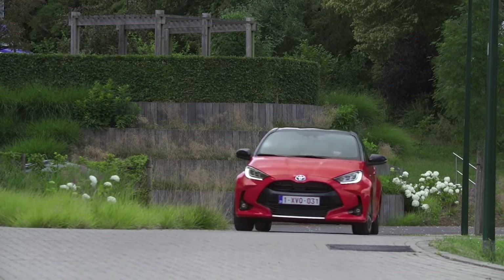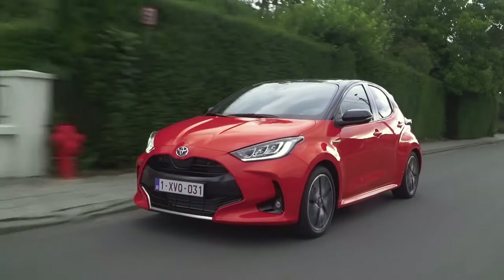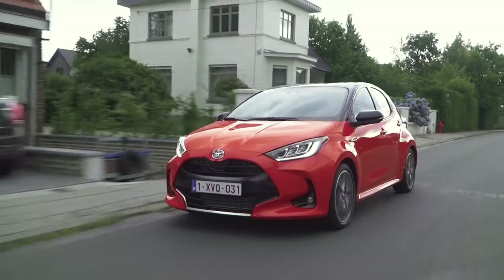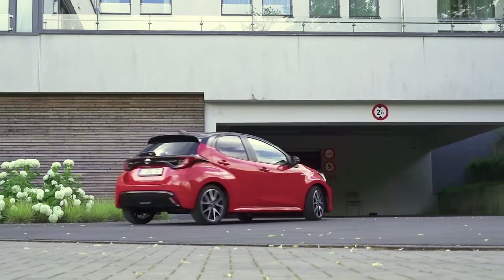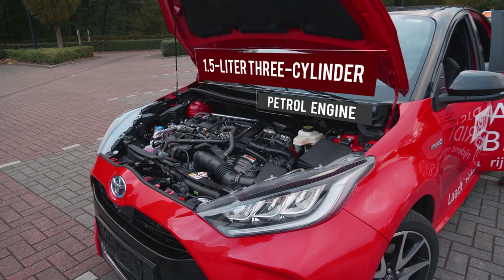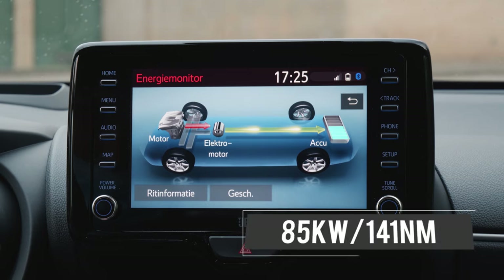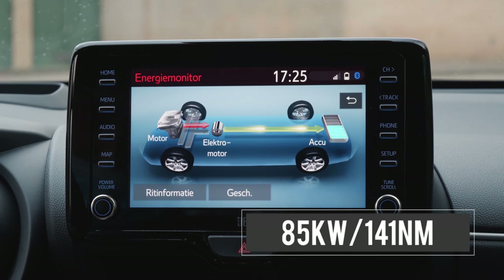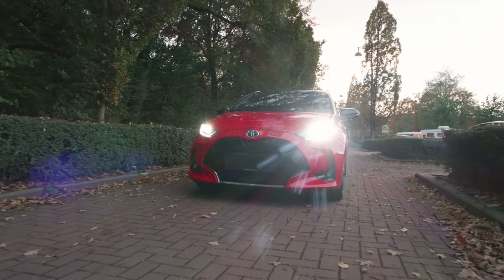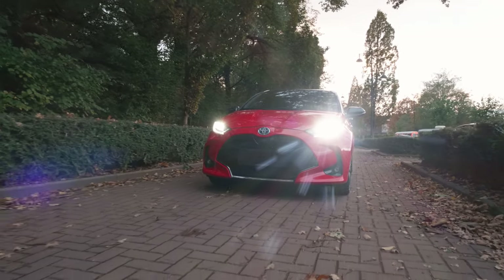Performance. The Toyota Yaris features a 1.5-liter three-cylinder petrol engine with an output of 88 kilowatts and 145 newton-metres. When paired with a CVT automatic, Toyota claims a fuel consumption average of 4.9 liters per 100 kilometers. The hybrid has a revised version of the 1.5-liter three-cylinder petrol engine paired to an electric motor and battery for an output of 85 kilowatts and 141 newton-metres. The automatic-only hybrid has a claimed fuel consumption average of 3.3 liters per 100 kilometers, making it one of the most fuel-efficient cars out there.